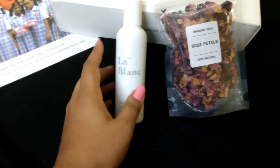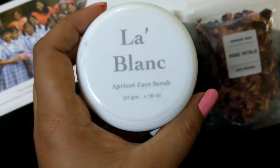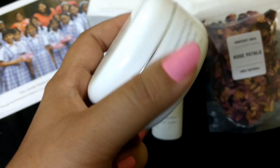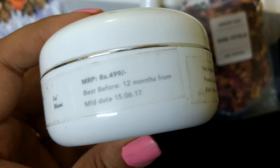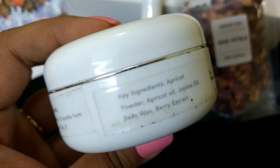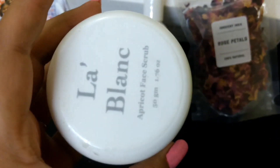The next product is again from La Blanc — it's an apricot face scrub, a 50 gram product. This one also retails for rupees 499 and has a 12 month expiry from the date of manufacturing. Key ingredients include apricot powder, apricot oil, jojoba oil, beeswax, and berry extracts.